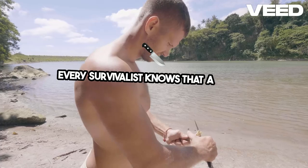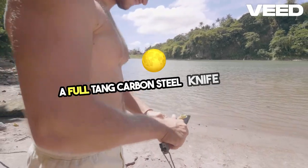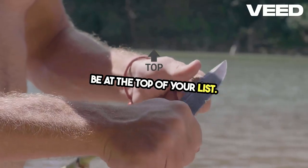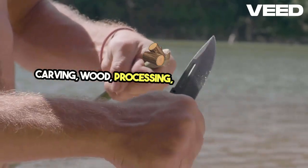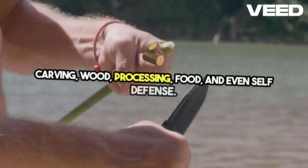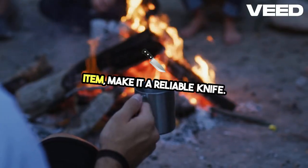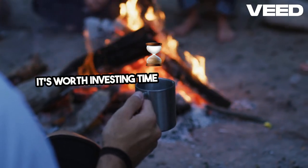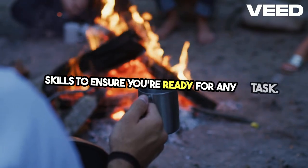Every survivalist knows that a knife is indispensable. A full-tang carbon steel knife should be at the top of your list. This tool is your go-to for shelter building, carving wood, processing food, and even self-defense. If you can only carry one item, make it a reliable knife. It's worth investing time in learning basic knife handling skills to ensure you're ready for any task.